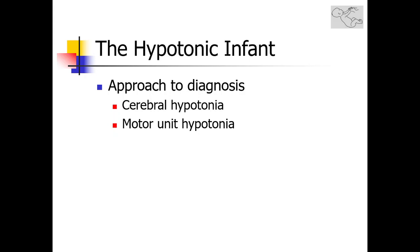Hypotonia in infancy is significant. It can indicate pathology in the neurological system at the level of the central nervous system or the peripheral nervous system — cerebral hypotonia versus motor unit hypotonia. The differential diagnosis can be quite extensive, and a methodical approach based on the clinical presentation of the infant is crucial to arriving at a correct diagnosis.